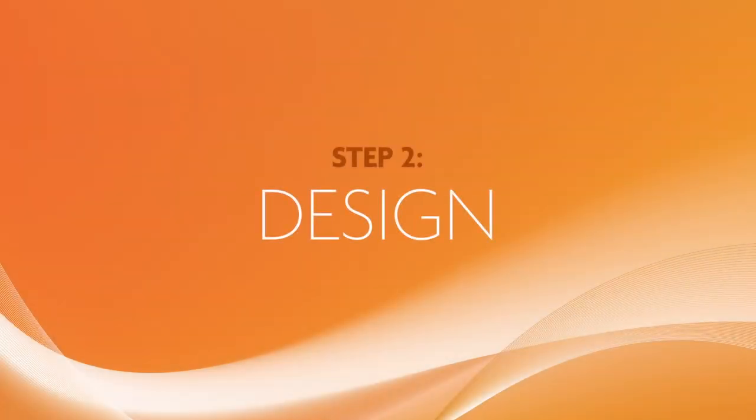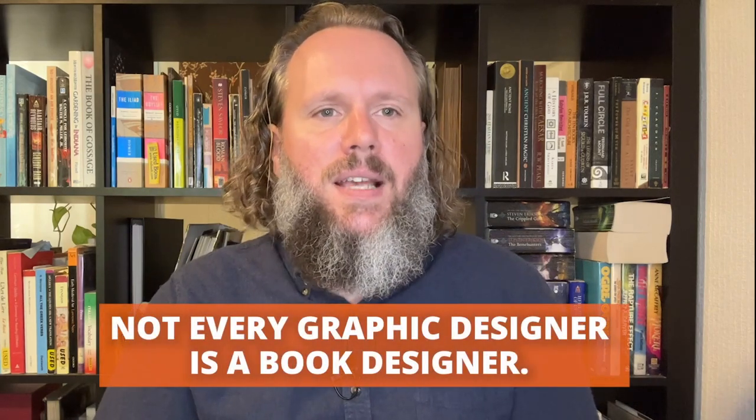Despite my mother's advice, everybody does judge a book by its cover — and they also judge it by its interior. You need a great cover that speaks to your audience in your genre, with great design and typography that captures the essence of your story and the attention of your readers. And that cover also needs to be printable. The front cover is hugely important, but a book cover also includes a spine, back cover, and maybe a dust jacket. Not every graphic designer is qualified to design a book cover — a lot of freelance graphic designers are web designers not familiar with the intricacies of print.